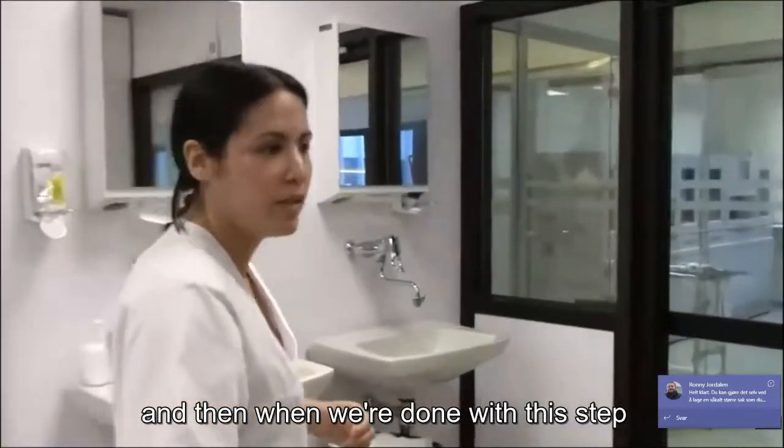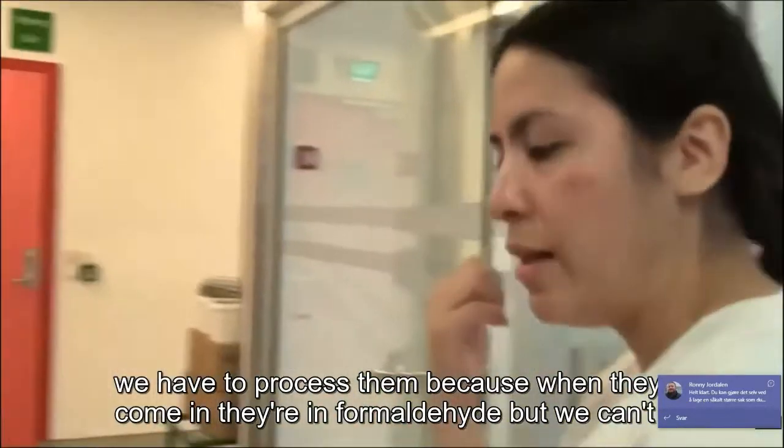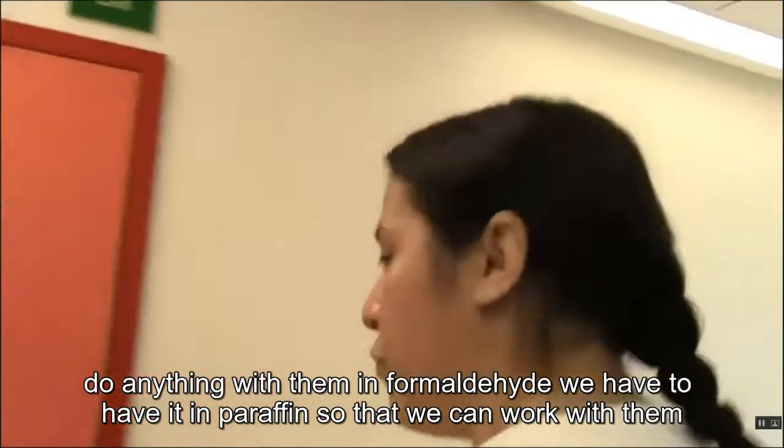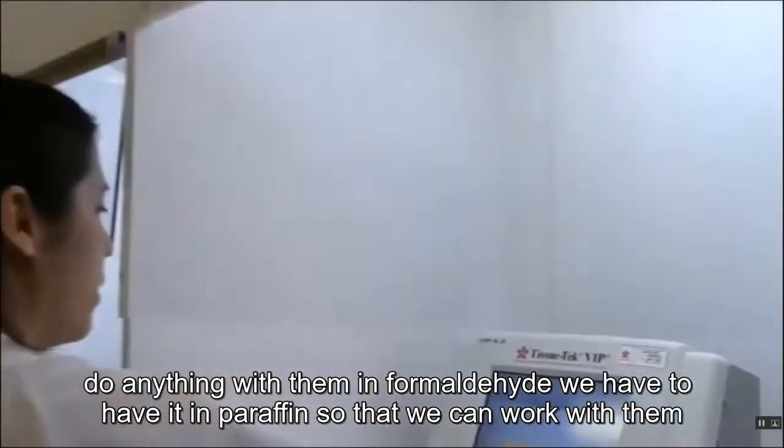When we're done with this step, we have to process them, because when they come in they're in formaldehyde. But we can't do anything with them in formaldehyde — we have to have them in paraffin so that we can work with them.